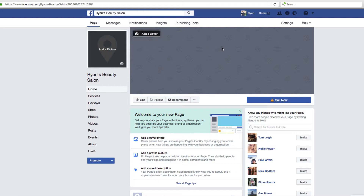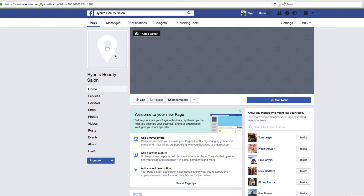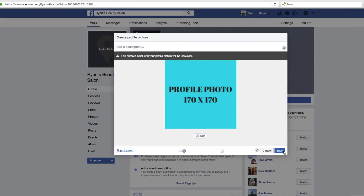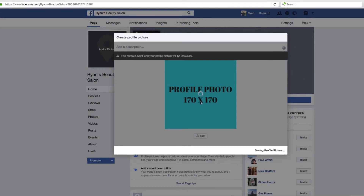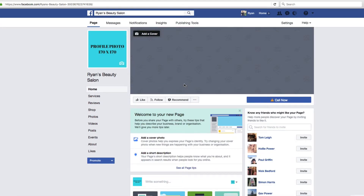The first thing we want to do is add some pictures — a profile picture and a cover picture, just the same as a personal profile. The profile picture needs to be 170 pixels by 170 pixels. I've made this cover art — it took me about eight seconds — using canva.com, which is a free program where you can do cool little design pieces. Generally speaking, I recommend either a picture of yourself or your company logo — something easily recognizable.